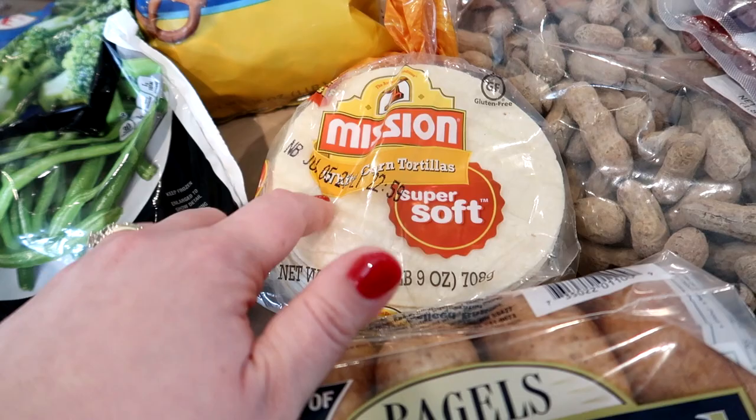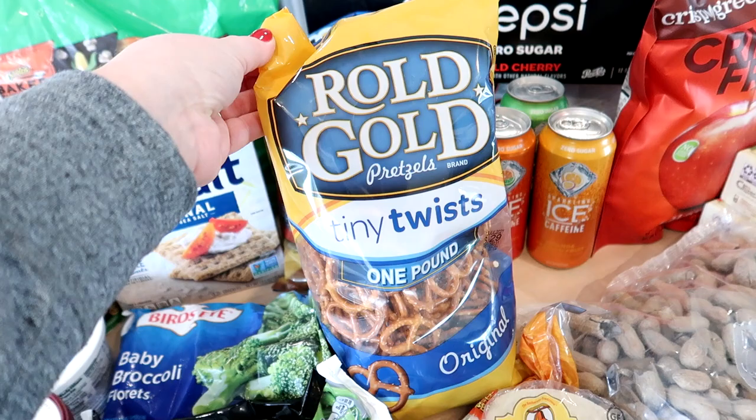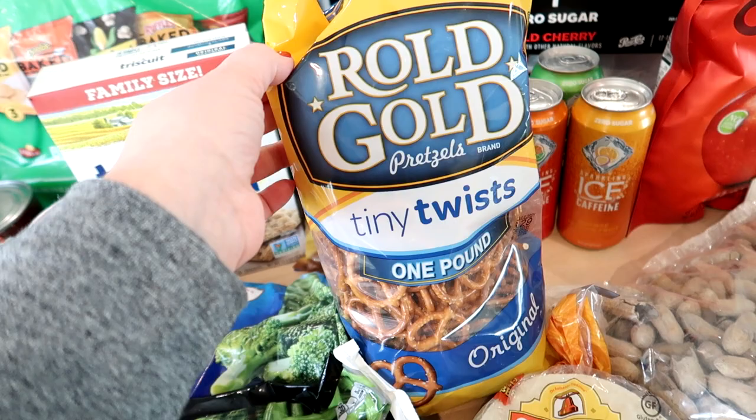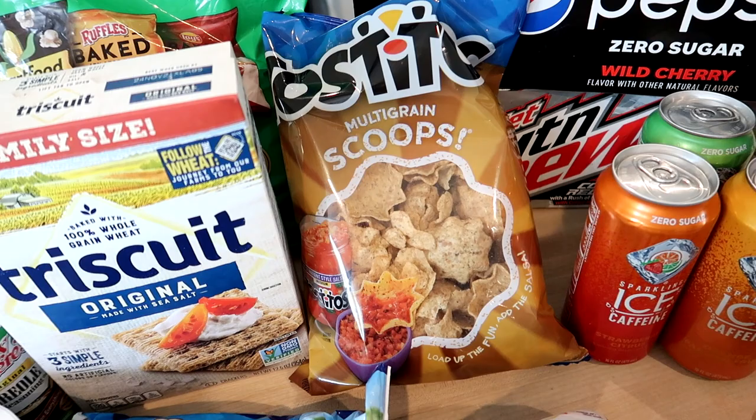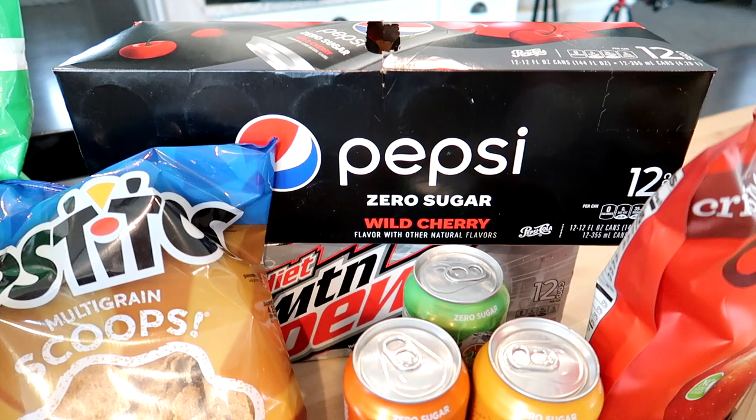I got some pretzels — Connor really likes them and normally he'll do pretzels with cheese and apples for an after-school snack. I also got some Tostitos multi-grain scoops since I'm going to be making homemade salsa. For soda, we were all out, so I got some zero sugar wild cherry Pepsi and some Code Red Diet Mountain Dew.